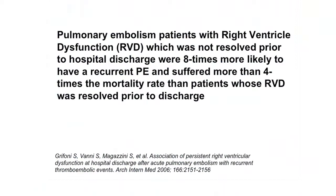First I'd like to go over some of the medical literature that supports this new form of therapy. Pulmonary embolism patients with right ventricle dysfunction which was not resolved prior to hospital discharge were eight times more likely to have a recurrent PE and suffered more than four times the mortality rate than patients whose right ventricular dysfunction was resolved prior to discharge.